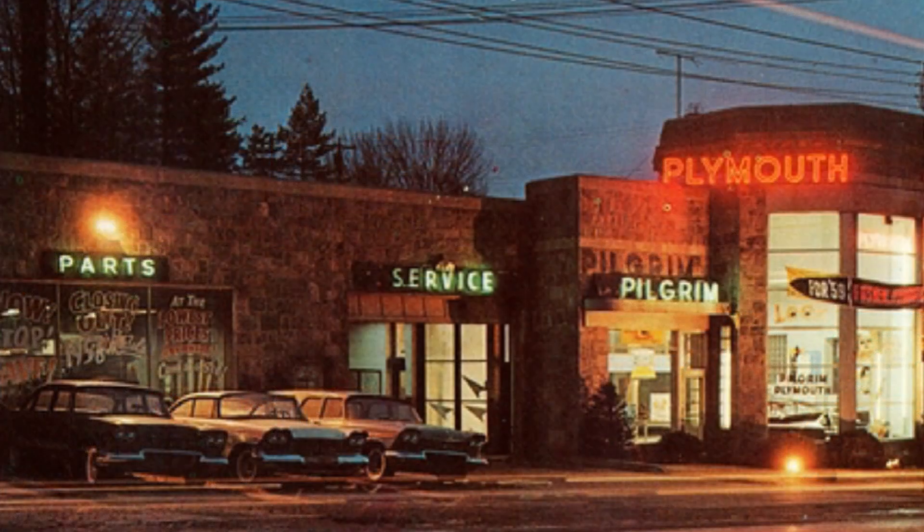Today, we're headed to the Plymouth dealership to grab some brochures and take a brief look at the new 1960 Valiant.